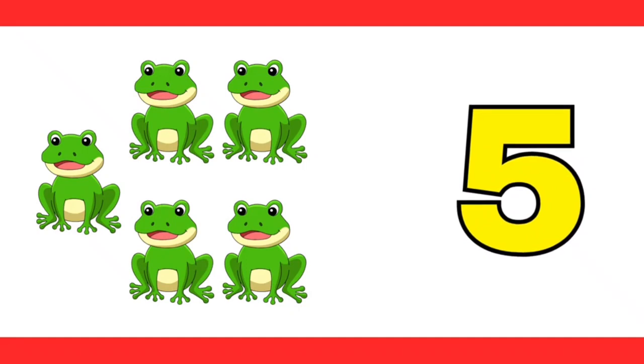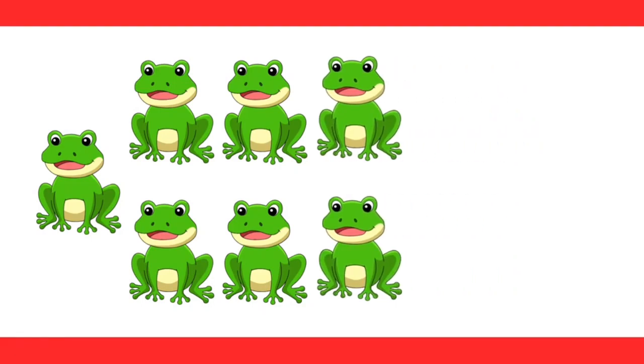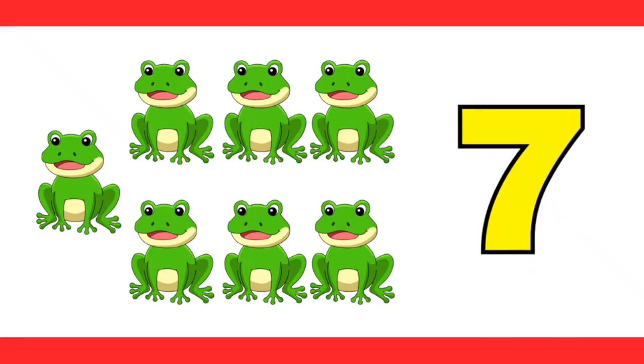Let us add two more frogs. How many frogs do we have now? Let's count. One, two, three, four, five, six, seven. That's right, seven is correct.